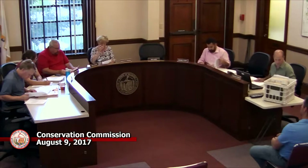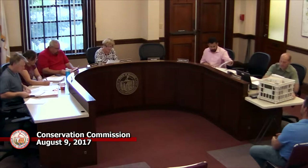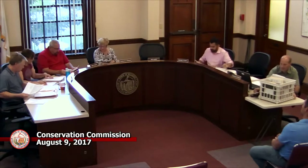The first item on the agenda at 7 o'clock is a request for determination of applicability for 2017-09, 1321 Main Street, Map 51, Lot 89, Shaw Realty Trust.